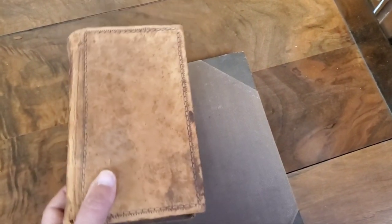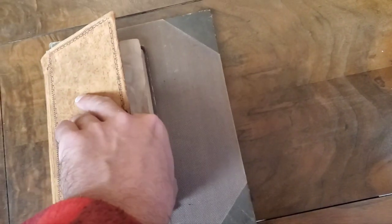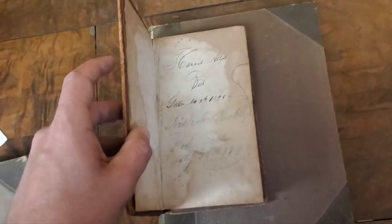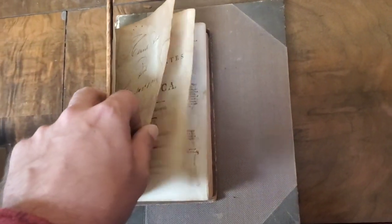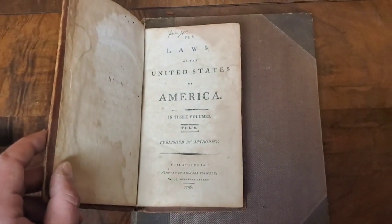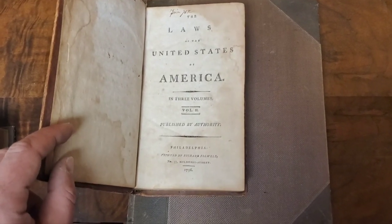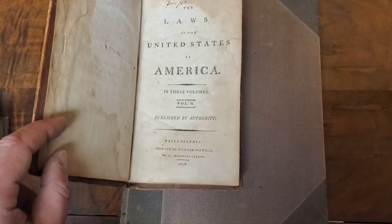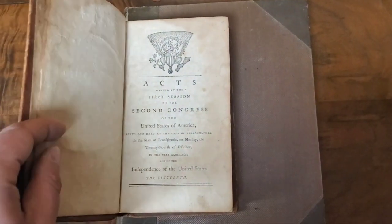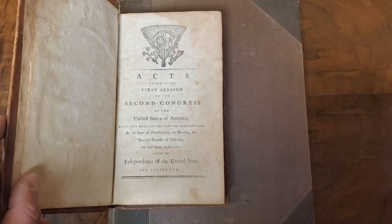I'm going to start you with this book here — I believe it's the best one of the lot. I haven't started doing my research yet, but of course anything you see, you can reach out and inquire and I'll try to get a price for you. This is 'The Laws of the United States of America' in three volumes — this is Volume Two, published in Philadelphia by Richard Falwell, 1796.